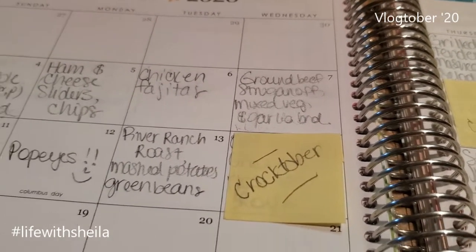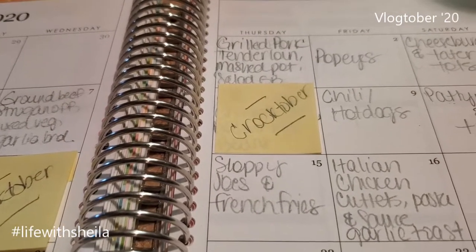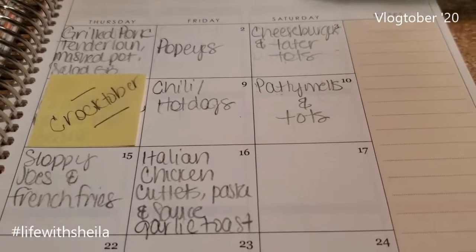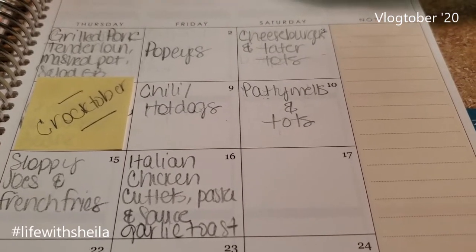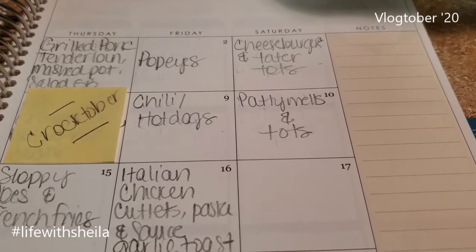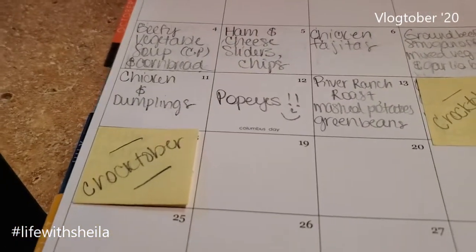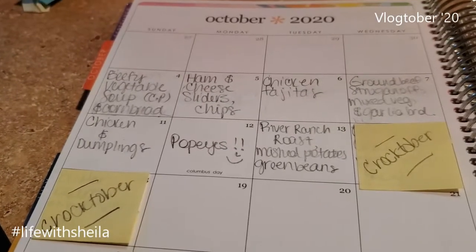Wednesday I'm going to make something else in the crock pot for the next Crocktober Saturday. Thursday I'm gonna make sloppy joes and french fries. Friday I'm gonna make Italian chicken cutlets with pasta, sauce, and garlic toast. Saturday I'm leaving open — it may be a takeout day. We have a brisket in the freezer and we're supposed to get a cold front, so maybe that. Then the following Sunday is another very simple Crocktober recipe.